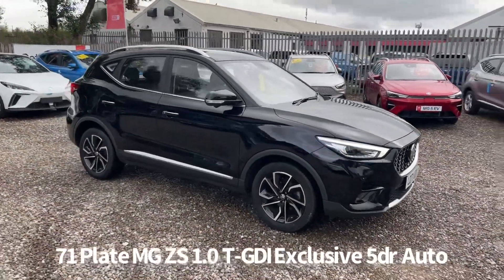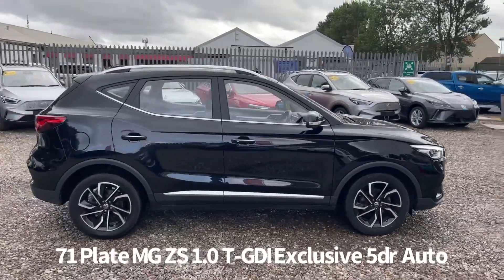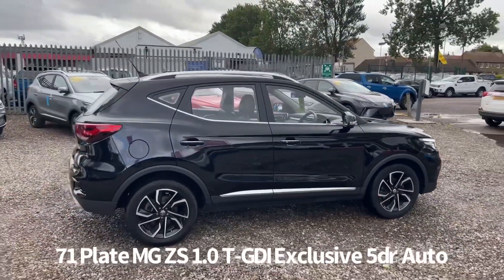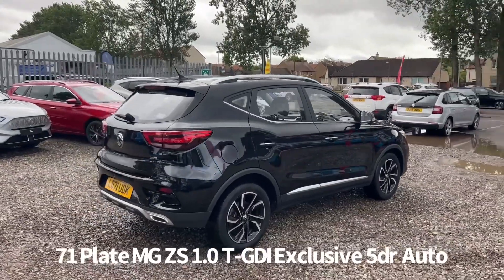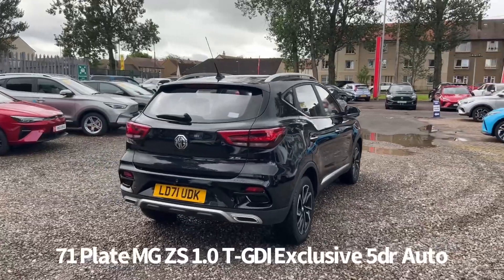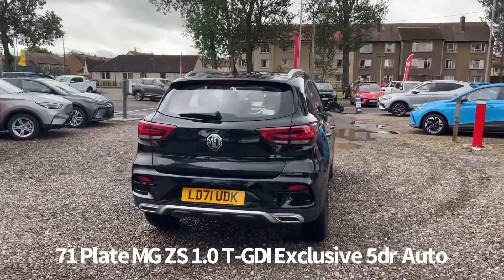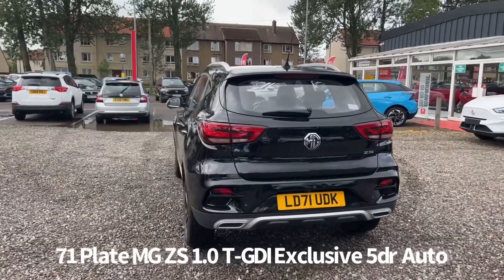Welcome to the Fraser's MG video walk round for this MG ZS we now have available. This is a 71 plate MG ZS 1.0L TGDI Exclusive 5-door automatic, finished in black pearl metallic. It's covered 21,000 miles. It's a car that we have sourced directly from MG Motor UK, therefore it benefits from the balance of the MG 7-year, 80,000-mile warranty.